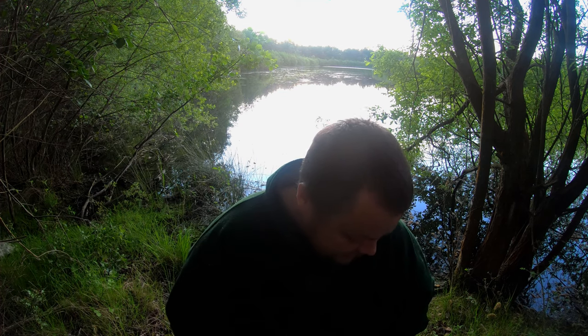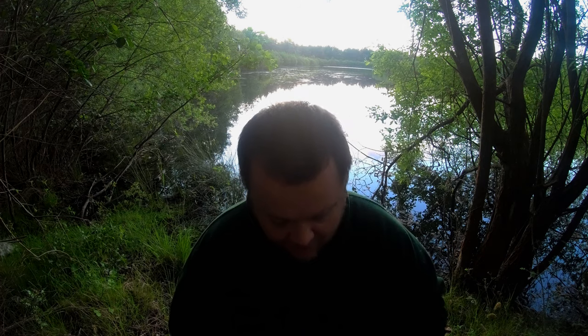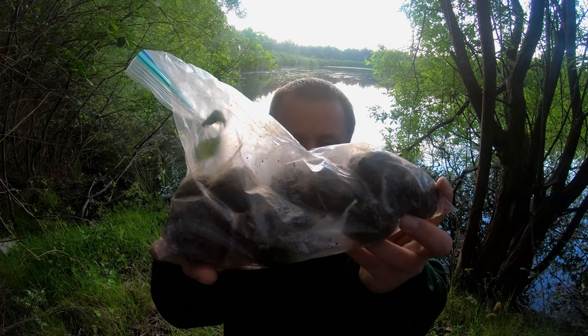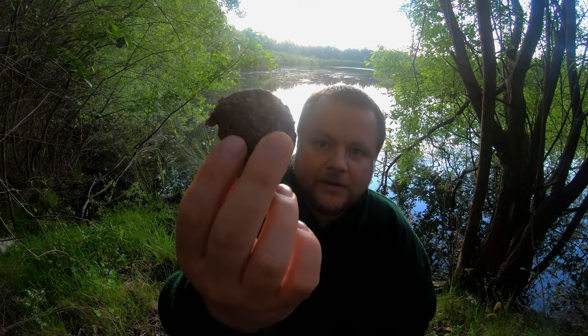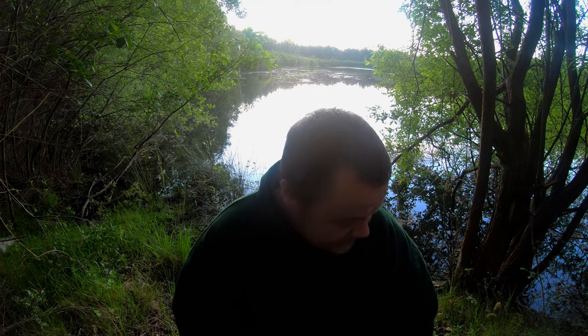I've also got some Sonubaits bloodworm S-Pellets. I picked them up at Angling Direct and they had 50% off plus 10% on the day, so 60% off — made these really cheap and cheerful. I've got around about 10 to 12 balls of the hemp and nut groundbait, mixed together with a little bit of bird seed and molasses. Not going to be putting too much loose feed in — a few broken-up boilies and a few balls of the hemp and nut groundbait. Made them fairly dense so they break down slowly. There is rudd and roach in this lake so I expect they'll be munching through the bait.